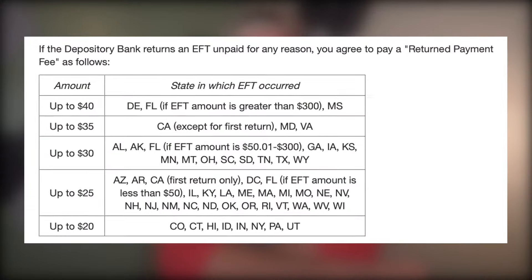It is important to note that there is a fee associated with a returned EFT. For example, if you buy something at Target with your Red Card and they find out you don't have enough money in your bank account to cover the purchase, that's considered a returned payment. You'll be assessed a returned payment fee depending on your state — in Ohio, it's up to $30. It's basically their version of an overdraft fee. Be careful, because you could get an overdraft fee from your bank and one from Target.